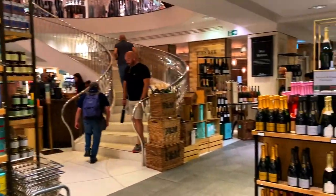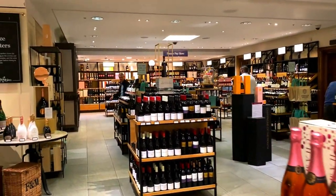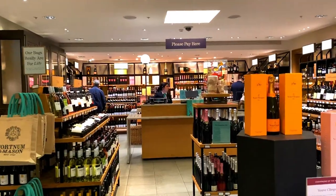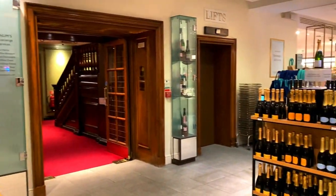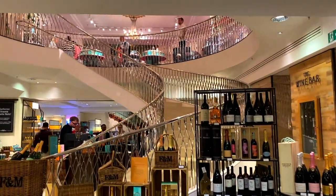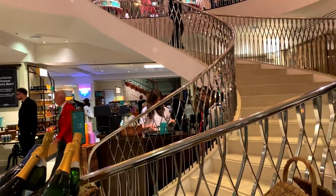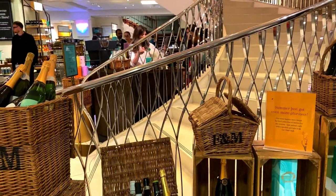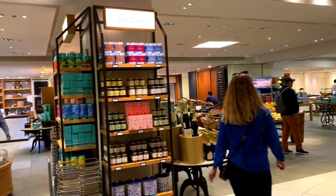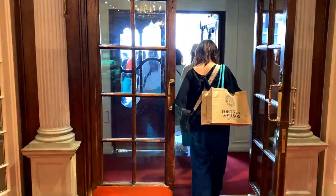I thought this video might be quite nice if you're interested in the food and drink section of Fortnum & Mason. They've got multiple floors but I wanted to highlight the food and drink. There's also a wine section — not massive but there's a selection. The food is on the bottom floor and the condiments, biscuits, and teas are on the floor just above. I hope you enjoyed it — if you want to subscribe just click below, and comment if there's any food or drink you always get at Fortnum & Mason. Thanks for watching!